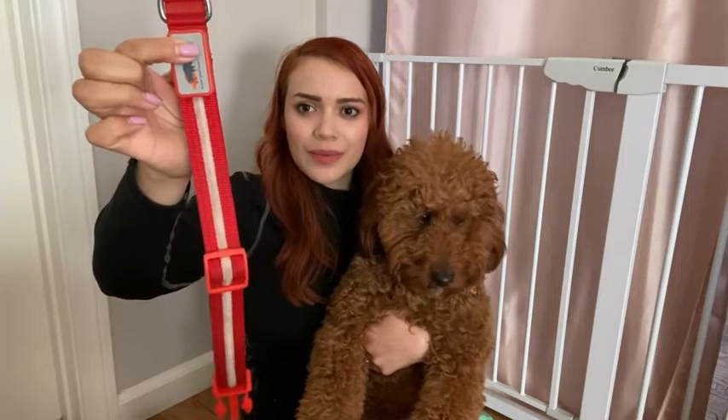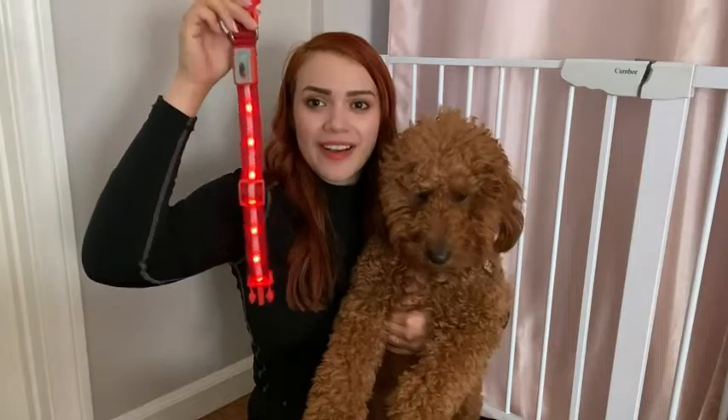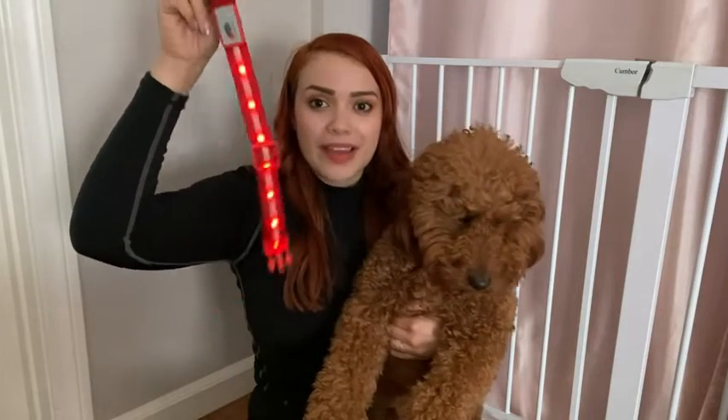It has three functions. All you do is press it for two seconds — it has a still light, a fast disco strobe, and a slower disco strobe. It's really easy to put on, and I can spot him from miles away.